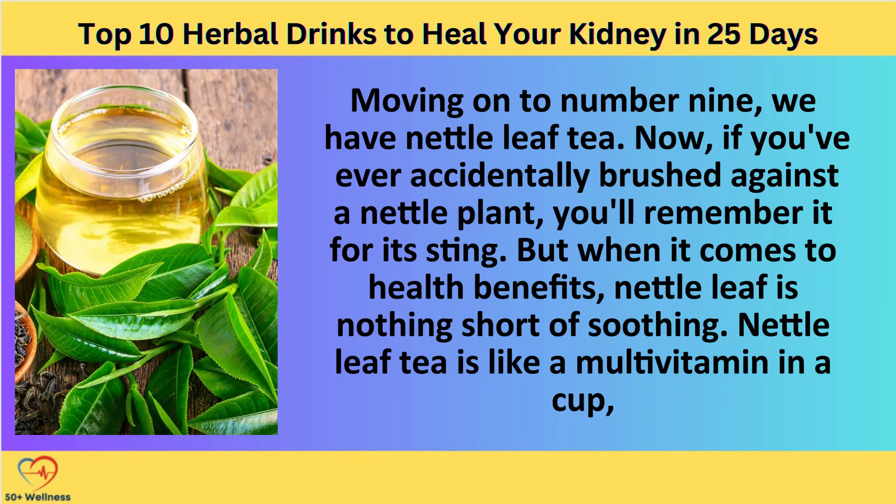Nettle leaf tea, moving on to number 9. Now, if you've ever accidentally brushed against a nettle plant, you'll remember it for the sting. But when it comes to health benefits, nettle leaf is nothing short of soothing.